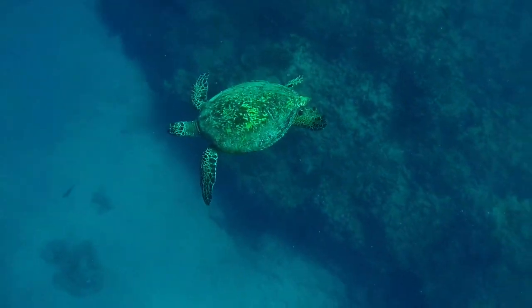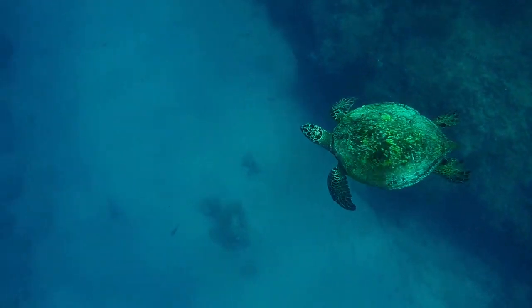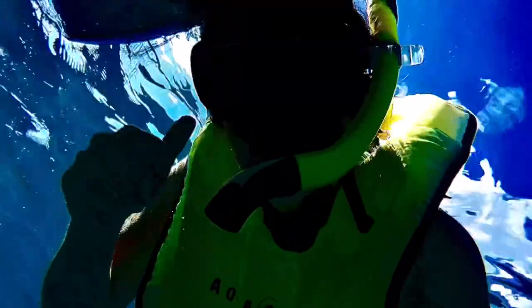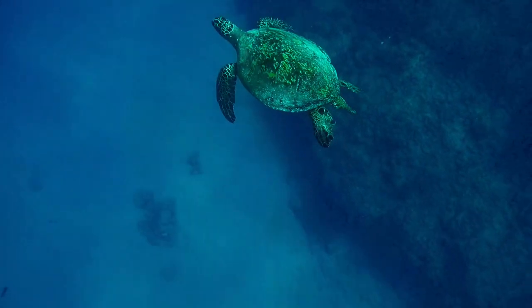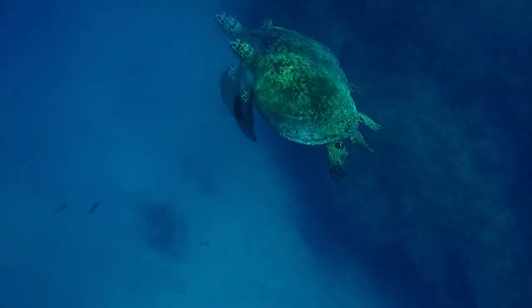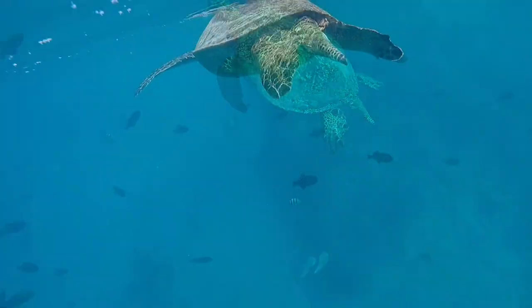I was blown away by how majestic these sea turtles are. What's your favorite sea animal? Let us know in the comments. This was the most exciting moment for me, because since I couldn't wear my glasses while snorkeling I couldn't see much of anything. But as this turtle started to head up to breathe, I finally got a real good view of him. This was by far my favorite moment during our trip to Hawaii.